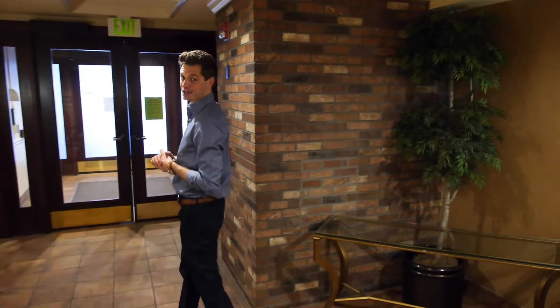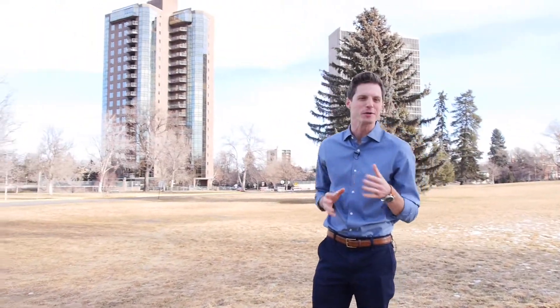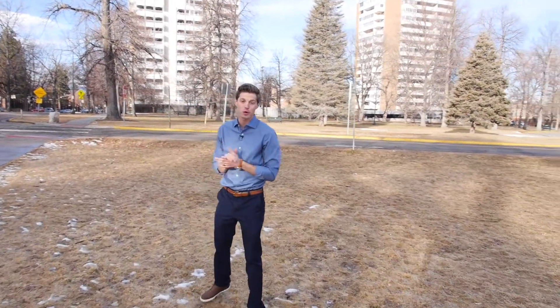One more thing to show you right out this way — this is Cheeseman Park, literally steps from your condo. A lot of times people say you're steps from this or that and it's like 10 blocks away. No, this is literally right out your back door. So that's 1200 North Humboldt, number 205. The finishes, the amenities, the living space, the green space — you're really not going to beat it at this price point. Come take a look.